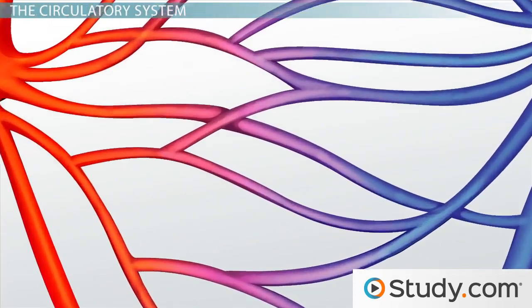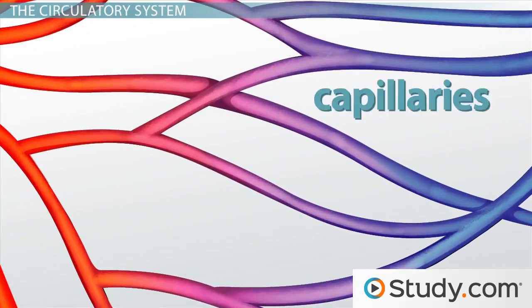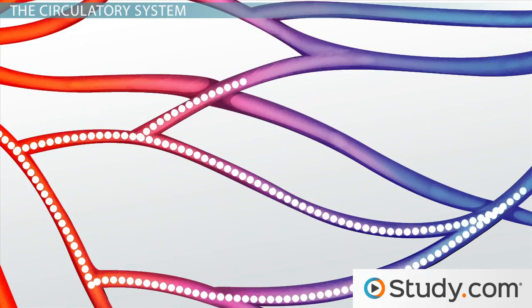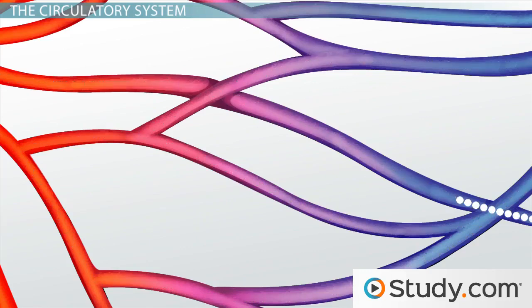Nutrients are transported throughout your body through your blood via capillaries, tiny blood vessels that connect arteries to veins. Nutrients, oxygen, and waste all pass in and out of your blood through the capillary walls.